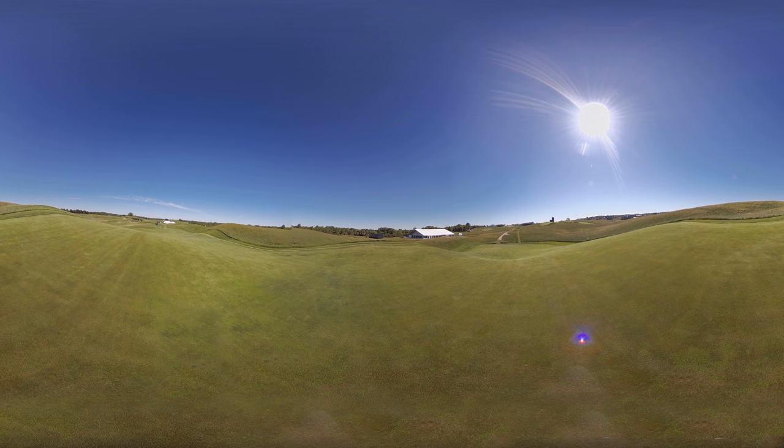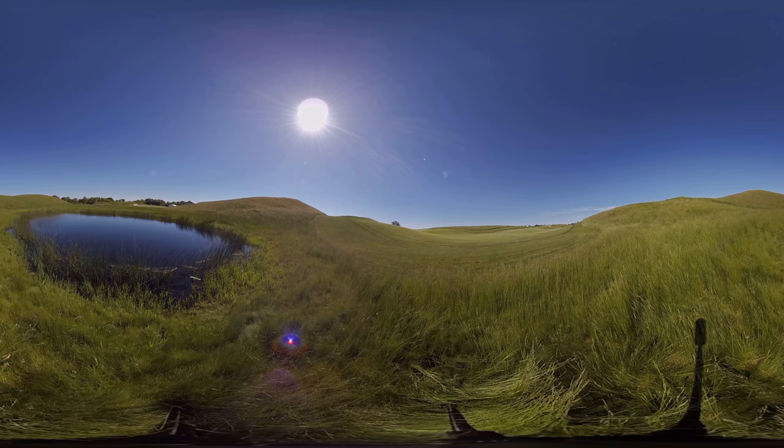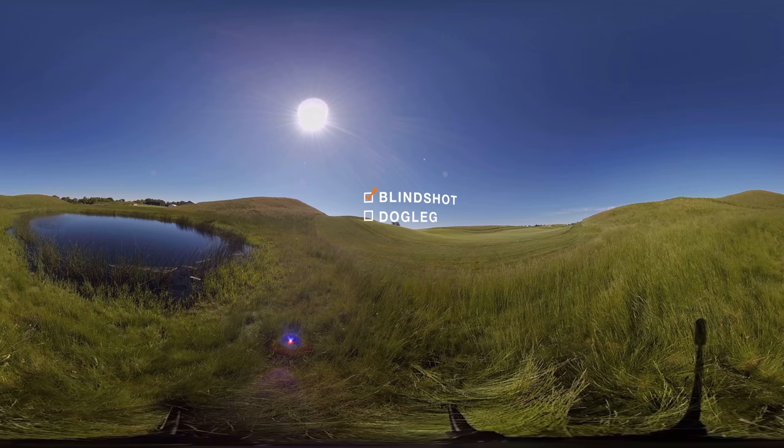At Aran Hills, there's a lot of moving terrain. No hole typifies the beauty and terrain of Aran Hills more than the par 4-12. You will hear the phrase kettle moraine. This hole has all the features.